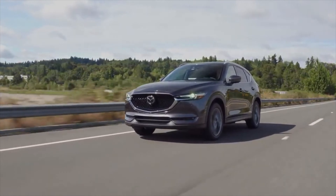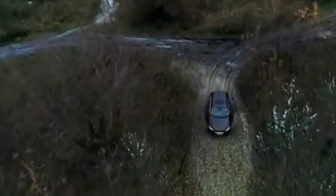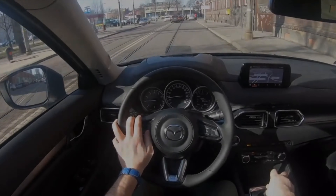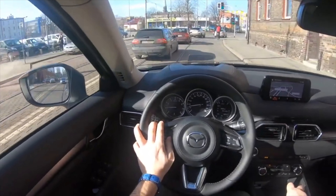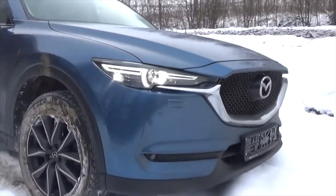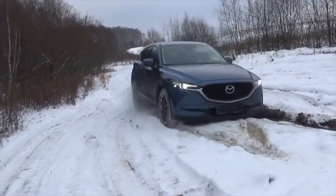Even especially demanding owners cannot make claims about the motors, simply because there are none. The innovative gasoline engines made using Skyactiv technology have proven to be very reliable. However, the reverse side of the coin is their exactingness regarding fuel and oil quality. It is necessary to constantly monitor the level of liquid lubricant, since Skyactiv motors consume oil, and a deficiency can lead to a breakdown of the unit.